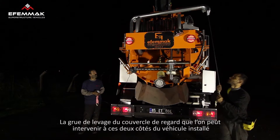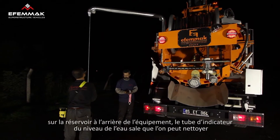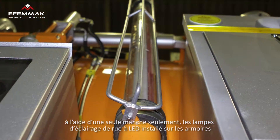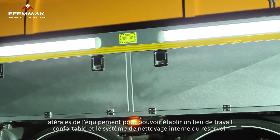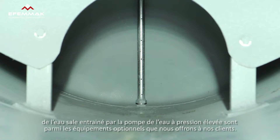Among the other optional equipment we offer are manhole cover cranes mounted on the rear of the tank that can be used to lift covers on either side of the vehicle, wastewater indicator tubes that are flushed with a single lever, LED street lights mounted on the side lockers of the vehicle to allow a comfortable working area, and wastewater tank cleaning systems fed by the high pressure water pump.